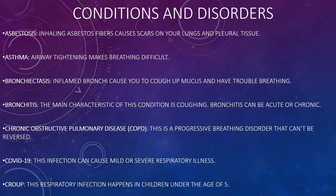Some conditions and disorders of the lungs include: asbestosis, where inhaling asbestos fibres can cause scars in your lungs and pleural tissue; asthma, which involves airway tightening making breathing difficult; bronchiectasis, which is inflamed bronchi causing you to cough up mucus and have trouble breathing; and bronchitis, where the main characteristic involves coughing and which can be either acute or chronic bronchitis.